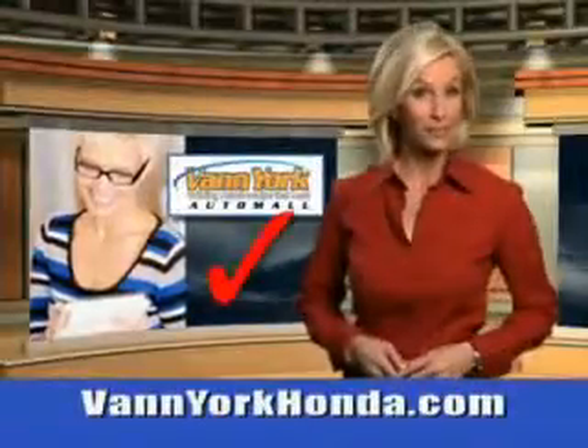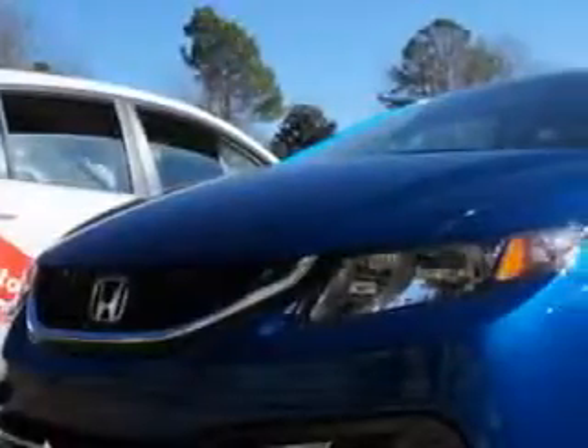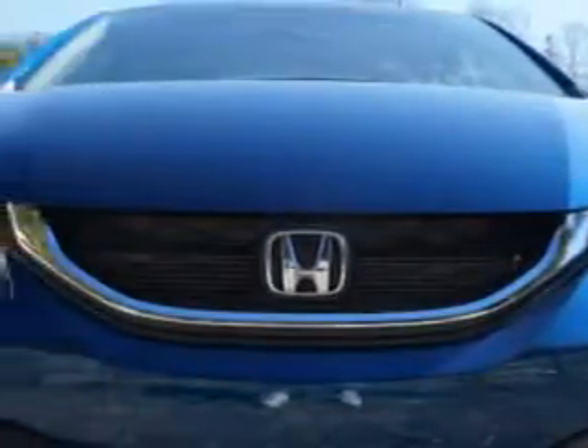Every year, more and more Triad buyers put Van York Honda on their shopping list. Check out this Celestial Blue 2014 Honda Civic Sedan 4-Door LX, equipped with a 4-cylinder engine and an automatic transmission.